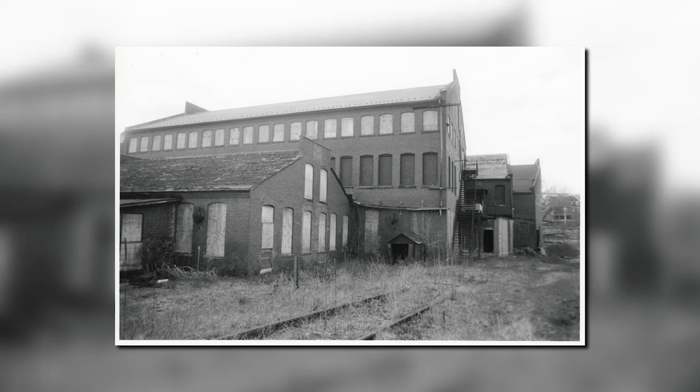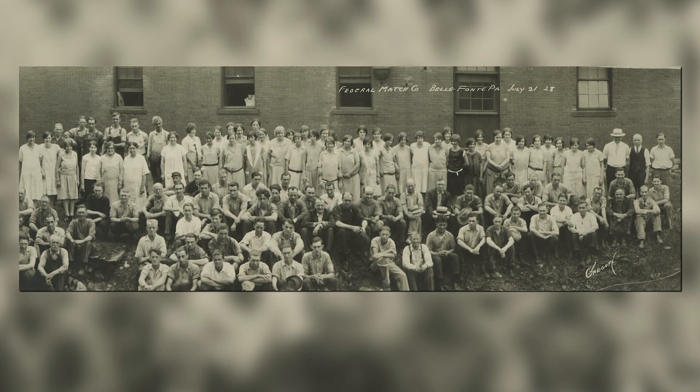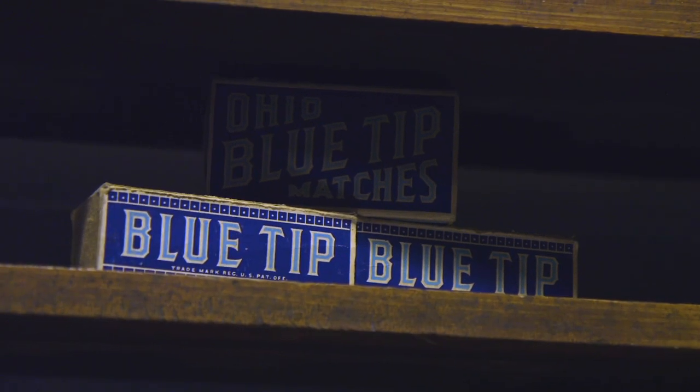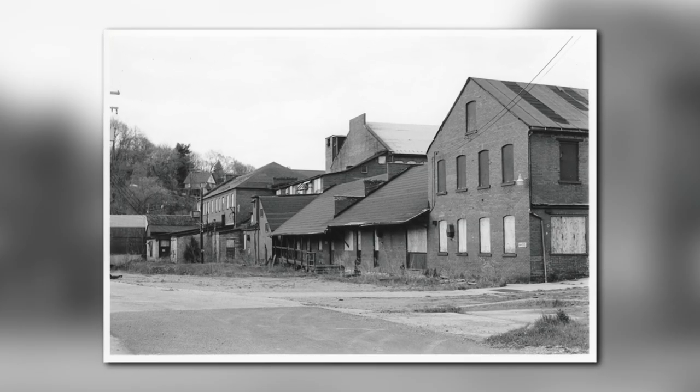It's often called the Match Factory because historically it was a match factory. They broke construction in 1899, opened as a match factory in 1900, and it was a match factory until 1947. It was a relatively large match factory producing matches in the early 1900s — I think it was one of the top ten largest in the U.S. Bellefonte ended up with it, and then we actually purchased it in 2002.